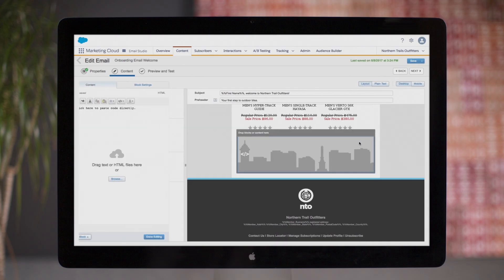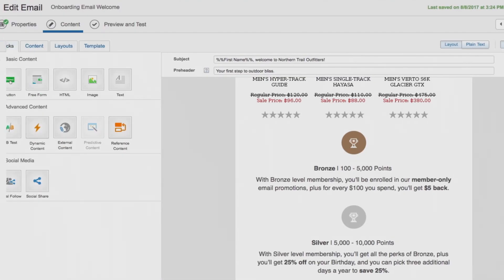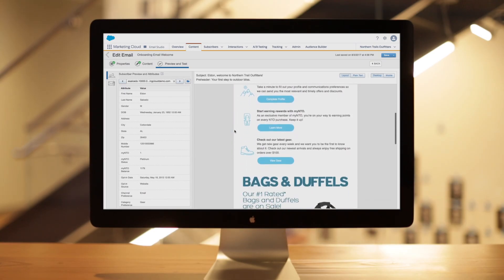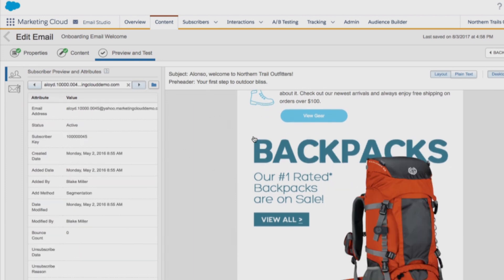Email Studio lets you easily switch between using templates or code when building the right look and feel of your message. When you're ready, review each email before sending to ensure the right content is crafted for every subscriber.